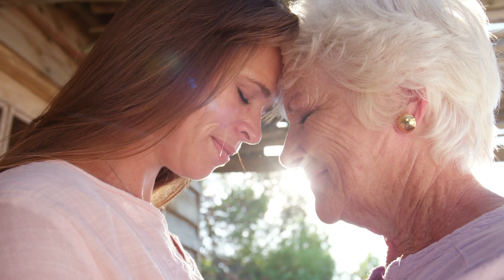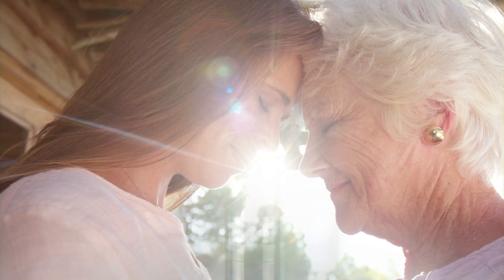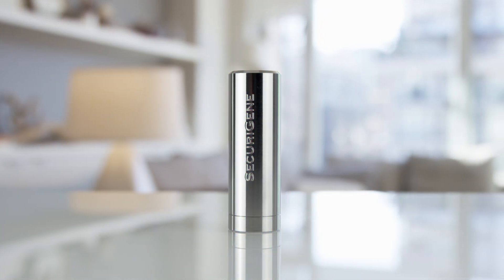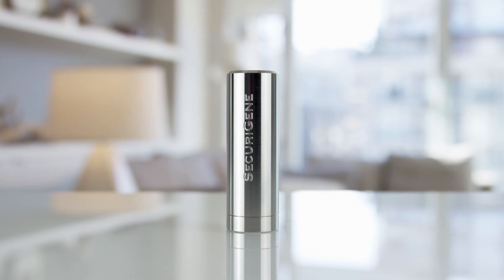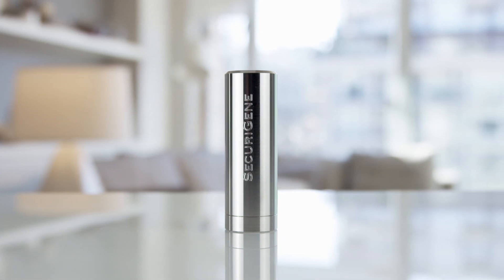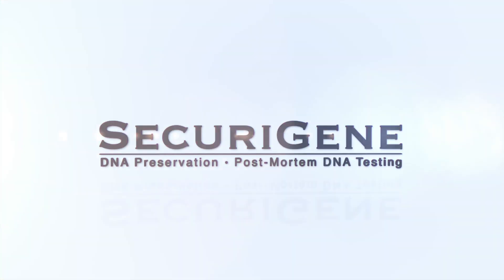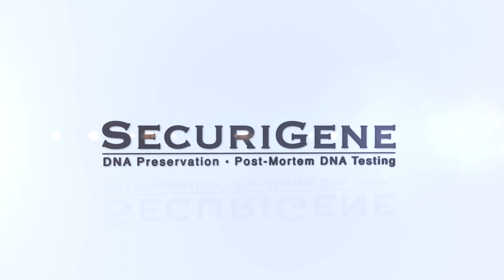The time we have with our loved ones can be fleeting. So hold on to the most personal kind of hope we have — our DNA. Meaningful, unique, and completely personalized. The SecuraGene DNA capsule helps you remember your loved one by unlocking the past and opening up the possibilities of the future.